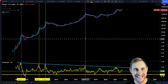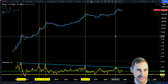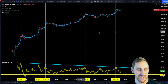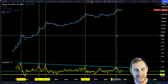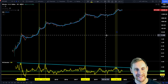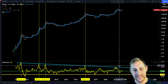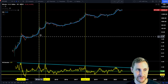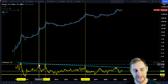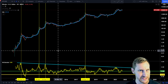We topped out exactly in December 2017, and this cycle we've actually topped out twice — first in January 2021 and then again in February, which is the official top. This is similar to 2013, where we also hit the line twice: once in April and again in December.